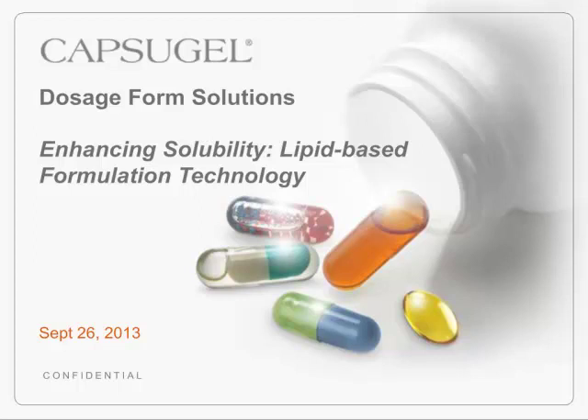Hello and thank you for joining us for this Capsugel webinar entitled Enhancing Solubility Using Lipid-Based Formulation Technology. Today, Capsugel Dosage Form Solution's team will discuss lipid-based formulation technologies.